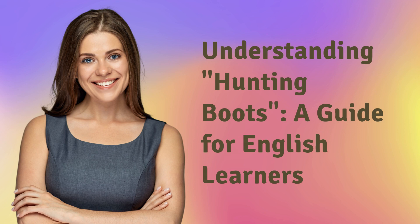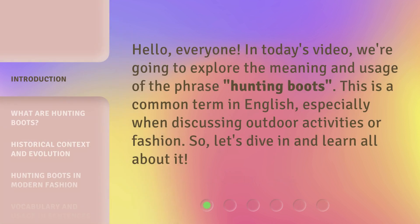Understanding Hunting Boots — a guide for English learners. Hello, everyone. In today's video, we're going to explore the meaning and usage of the phrase 'hunting boots.' This is a common term in English, especially when discussing outdoor activities or fashion. So, let's dive in and learn all about it.